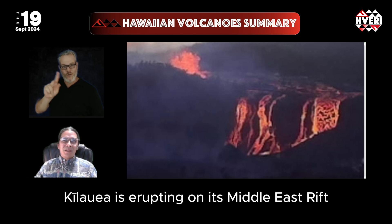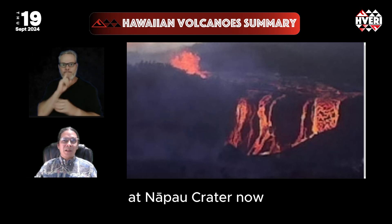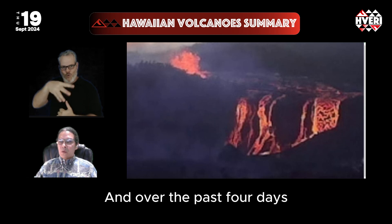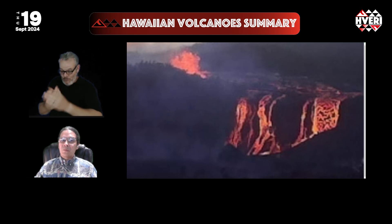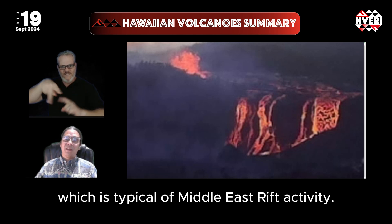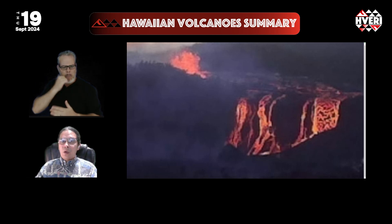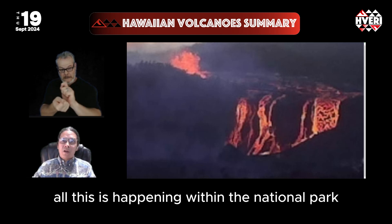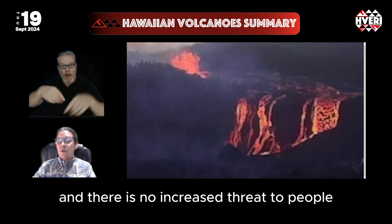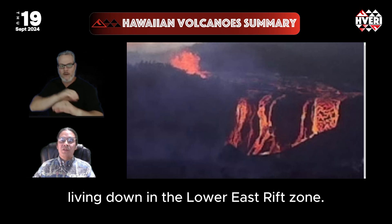Kilauea is erupting on its Middle East Rift at Napau crater, now on its fourth day. Over the past four days, the eruption has gone through four different phases, which is typical of Middle East Rift activity. All this is happening within a national park, and there is no increased threat to people living down in the Lower East Rift Zone.